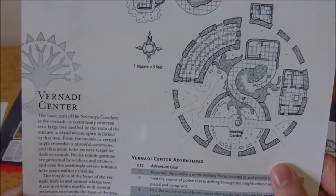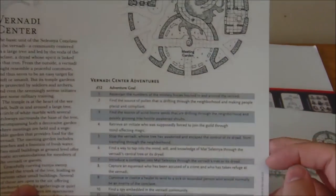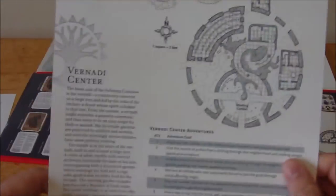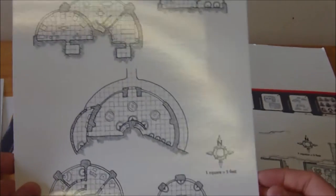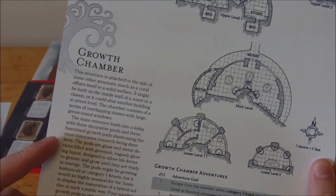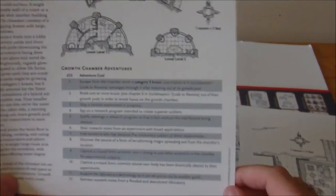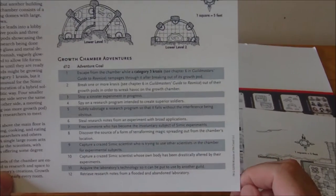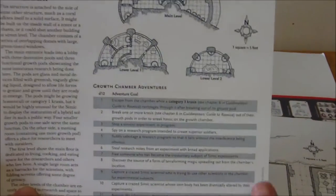Then this one is the Viranai Center — Selesnya — which looks like a nature-based location. And then we have Simic: the Simic Growth Chamber. Simic is one of my favorite combinations in Magic the Gathering — I just always liked it. The adventure ideas for this one seem to revolve around stopping experiments or learning about them.